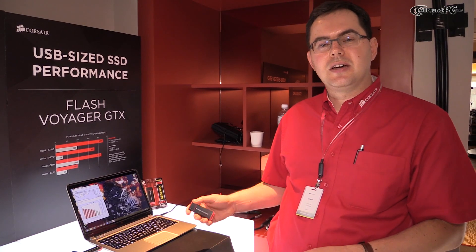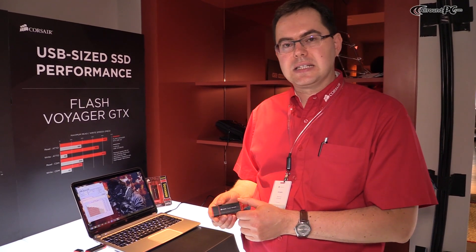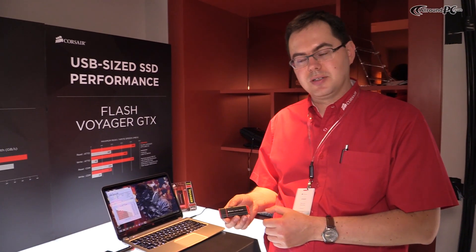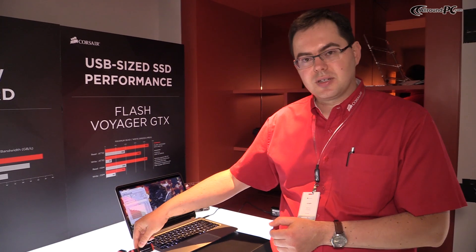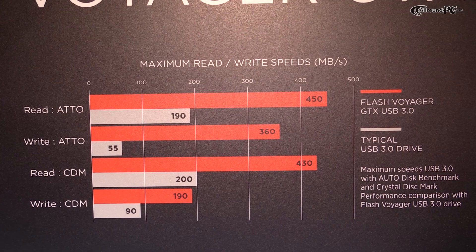One of the product announcements here at Computex is the Flash Voyager GTX. This is a USB flash drive that combines SSD-like performance with portability. It uses an SSD controller, giving it speeds of up to 450 MB per second.